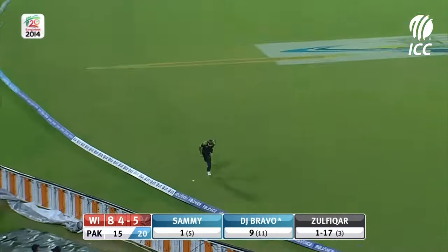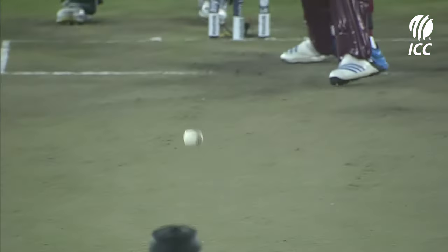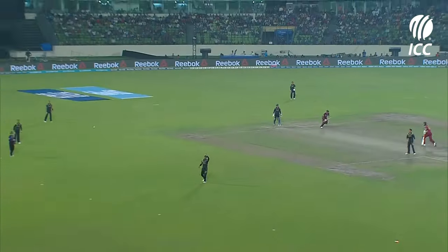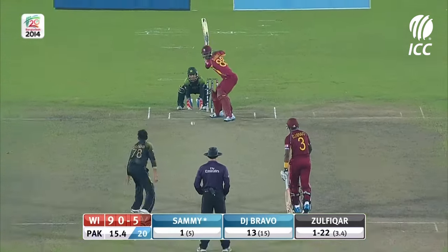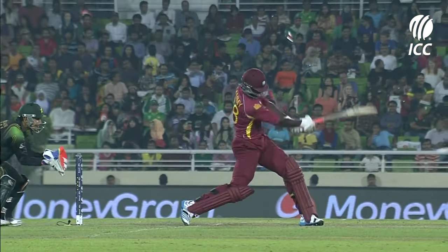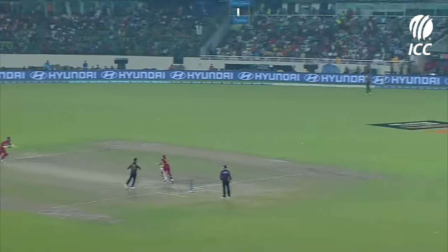Lovely shot from Bravo and he gets four — he plays the ball inside out over cover very well. It wasn't that short; he just made length by using the crease. Bravo is the key here, Bravo is definitely the key for the West Indies. It's a bit harder to play off the back foot unless you have some width. Oh, that was a wind-up from Darren Sammy — it's in the gap. Look at the back lift from Sammy, just strong, and that's an inside edge mowed to the boundary.